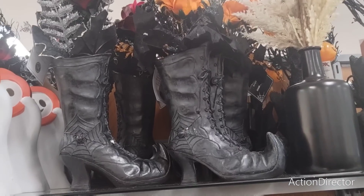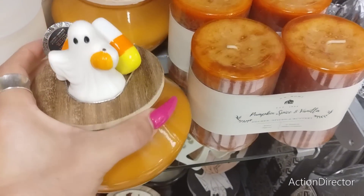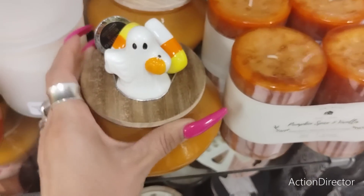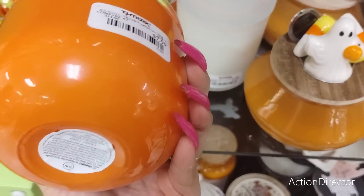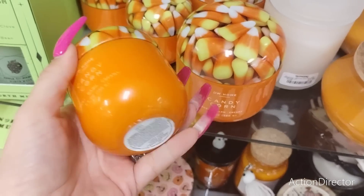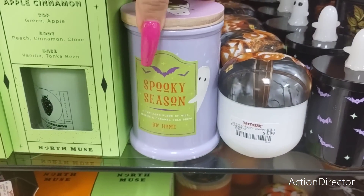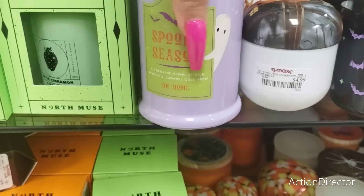Look at these candles, they are amazing - look at that topper! This one is $12.99. This actually does smell like candy corn, I love the packaging, and this is $7.99. The smaller one is going to come in at $4.99. They also have this cute one with the ghosts in lavender - look at the topper, 'spooky season'.